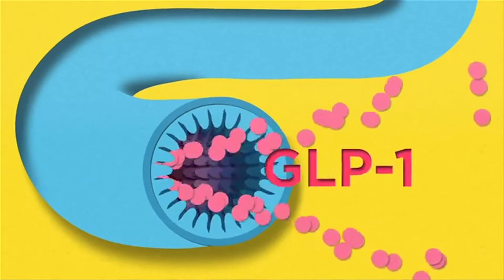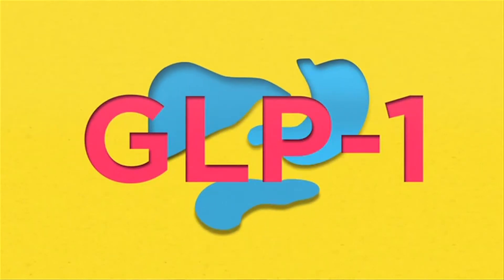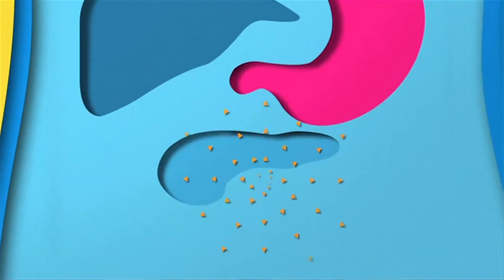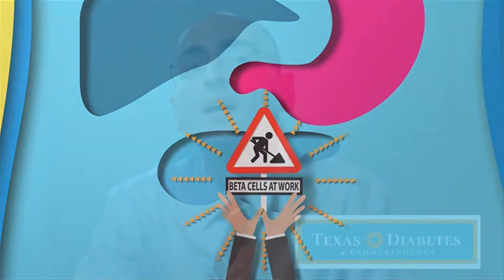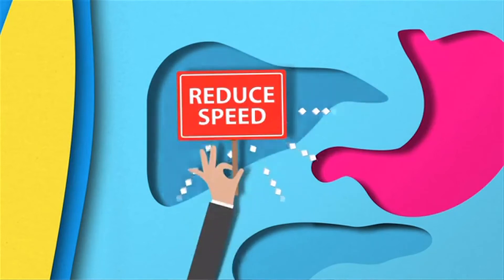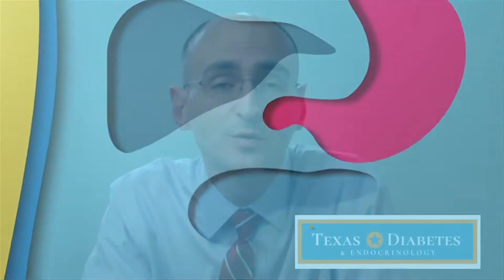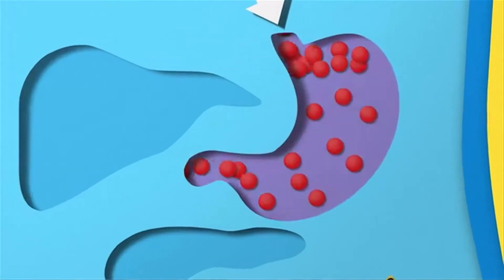By mimicking that hormone, these medications help your body do a couple of different things. They help your pancreas produce more insulin when it's needed, pushing out as much insulin as is needed depending on your sugar levels. The second thing is these molecules reduce the amount of a hormone called glucagon, which many of you know increases your sugar levels. So we're balancing insulin and glucagon, and GLP-1s also go to the stomach and slow down stomach emptying.